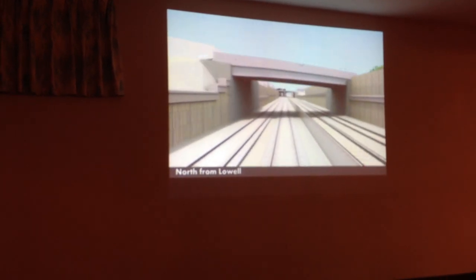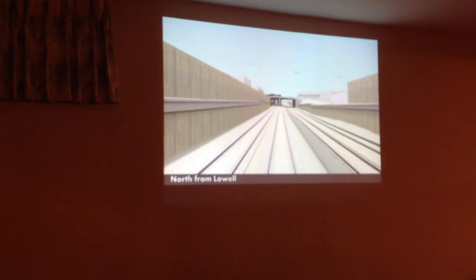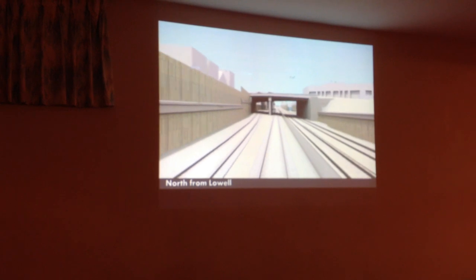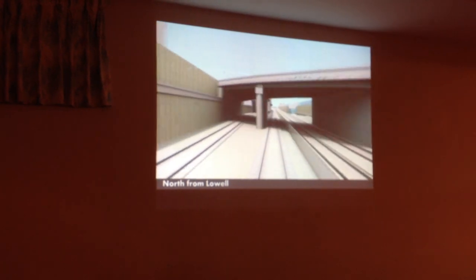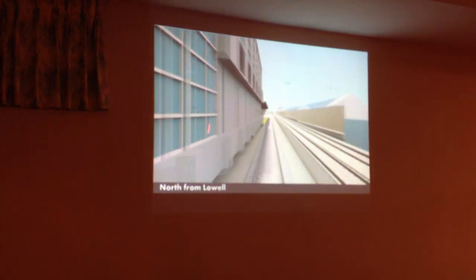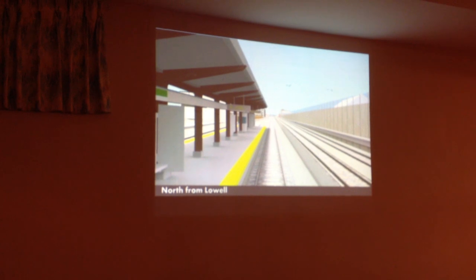This is Central Street. Between Central and Broadway, retaining walls with sound walls on top. This is Broadway — Broadway gets completely rebuilt as part of the project. And now we're into the section we're here to talk about tonight: from Ball Square Station up to College.